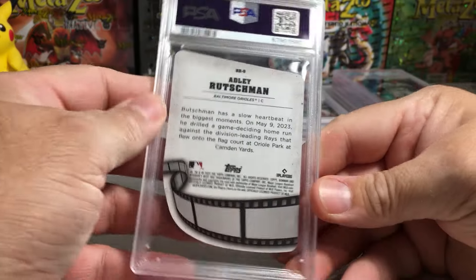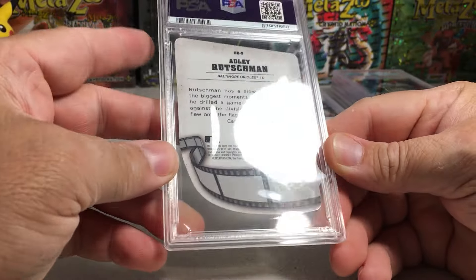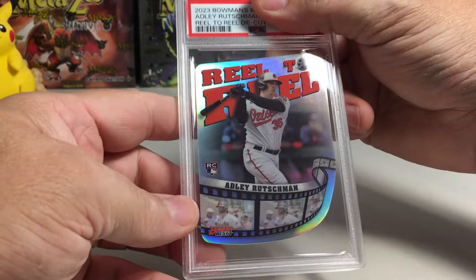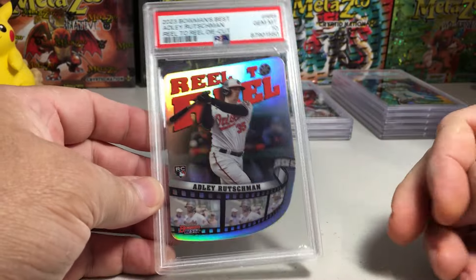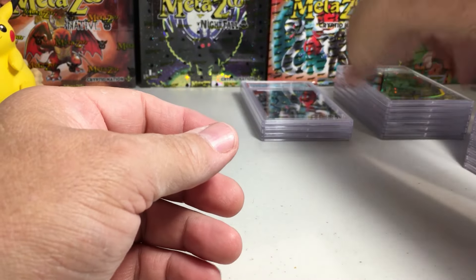Next card: another Adley Rutschman — the die-cut reel-to-reel. I think these are called reel-to-reel. Rookie Adley Rutschman die cut — that seems like it would be an easy 10. Yep, Gem Mint 10 on that one. Alright, a good little stretch here.